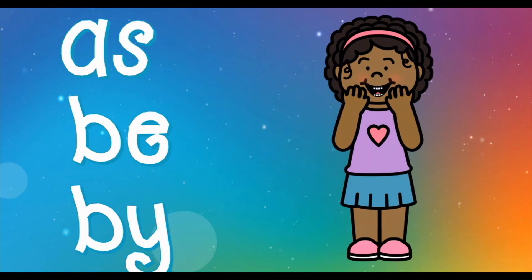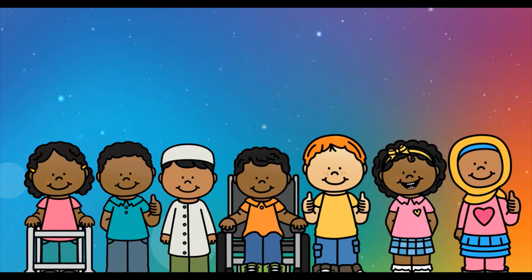As, be, by. You are awesome. Try it again. As, be, by. Great job. Well done, first graders.